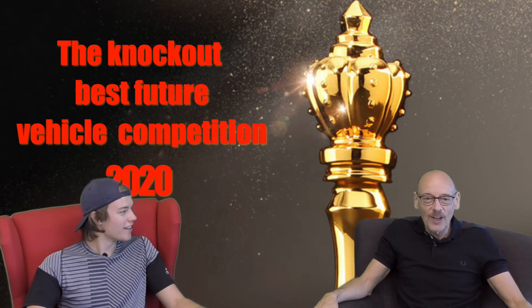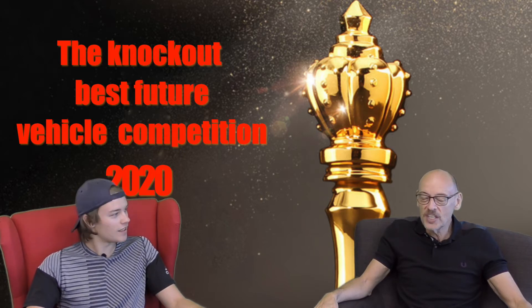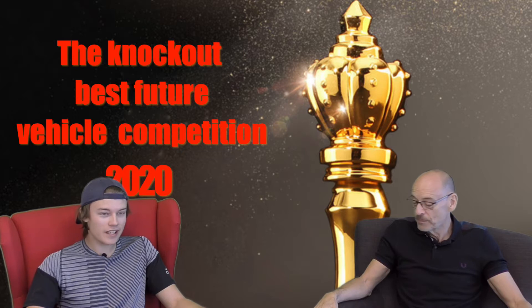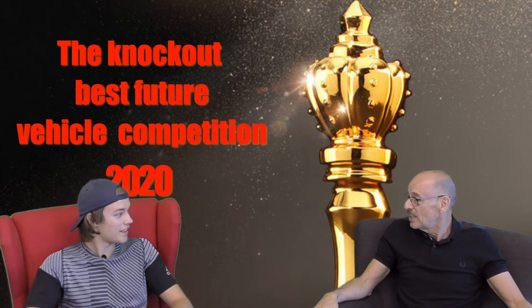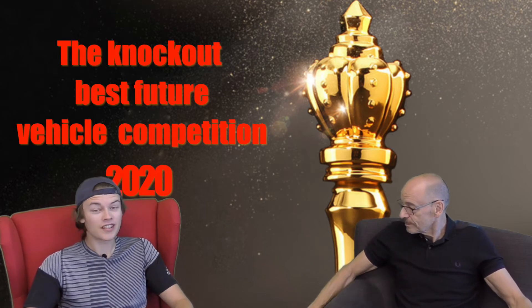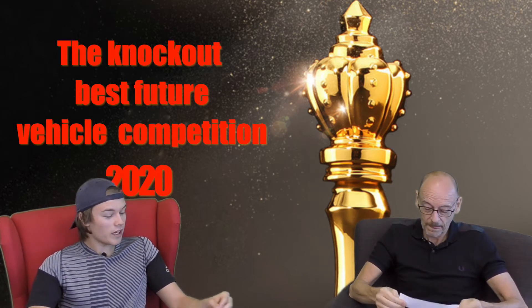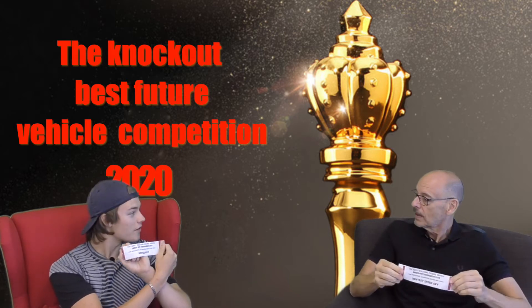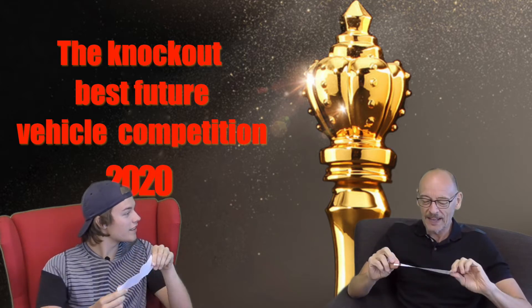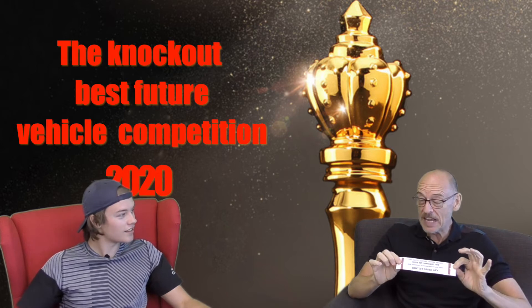Hello everyone, welcome to Ignition. Welcome back again to our future vehicle competition of year 2020. In the last episode we pulled out our cars — the Rivian R1T and a Bentley Speed 6 EV.